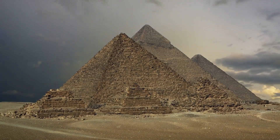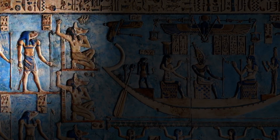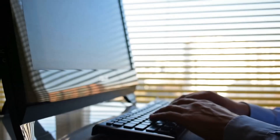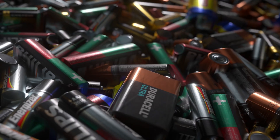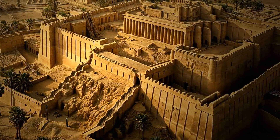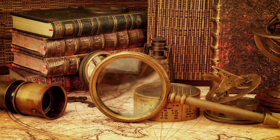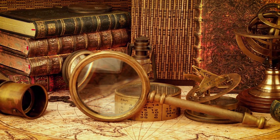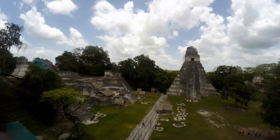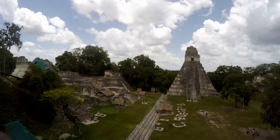What if I told you that ancient civilizations had technology so advanced it still puzzles scientists today? We're not talking about primitive tools or basic survival hacks. We're talking about computers, batteries, and even surgical instruments created thousands of years ago. Welcome to ancient tech that was way ahead of its time, where we explore mind-blowing inventions that suggest our ancestors might have been a lot smarter than we ever imagined. Strap in, because this journey back in time will make you question everything you thought you knew about history.